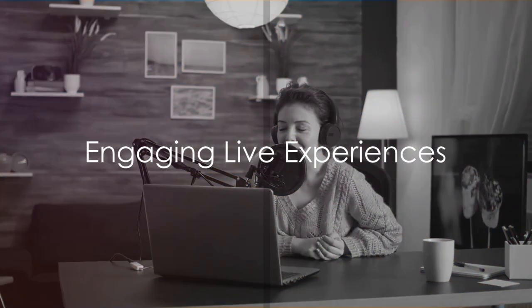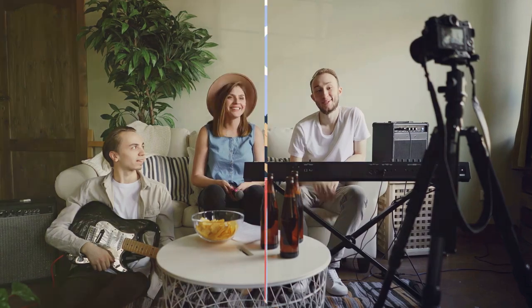Creating live experiences is another powerful strategy. This could be a live chat, webinar, or even a podcast. The key is to engage your audience and make them feel part of something bigger.